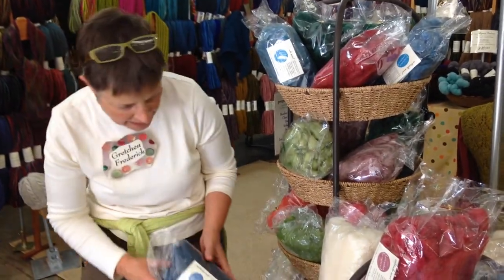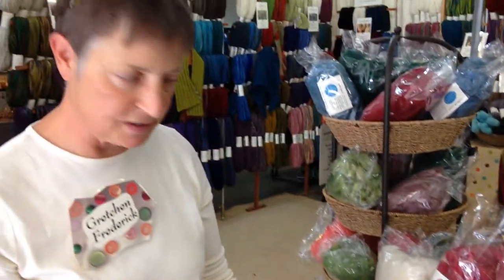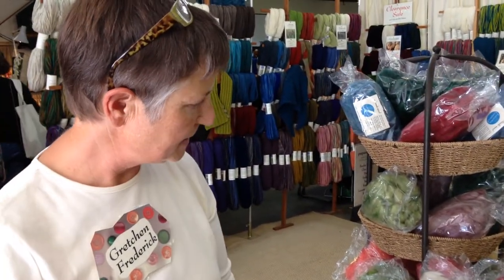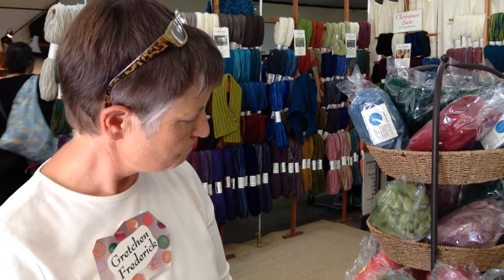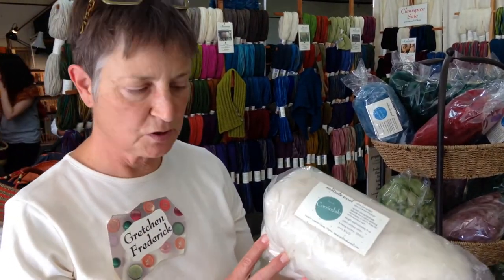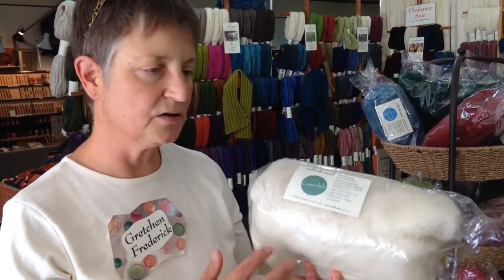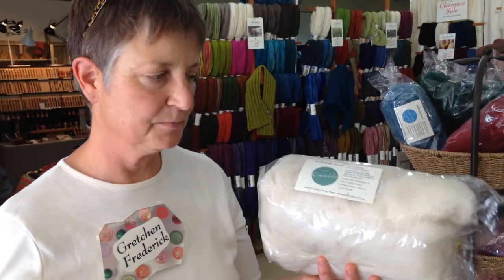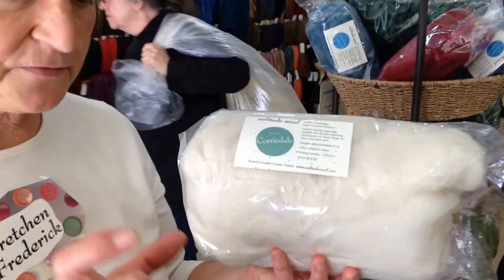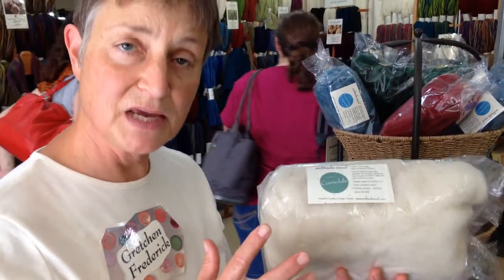We have some Icelandic wool, which is another primitive breed. We have some Corriedale. Corriedale is a medium breed, so this is kind of the all-purpose wool. Pretty easy to spin because the fibers are fairly long. It's great for sweaters and a lot of different things because it's medium.